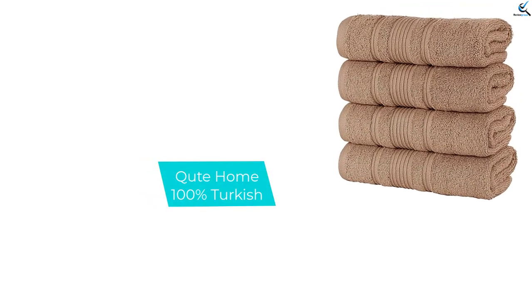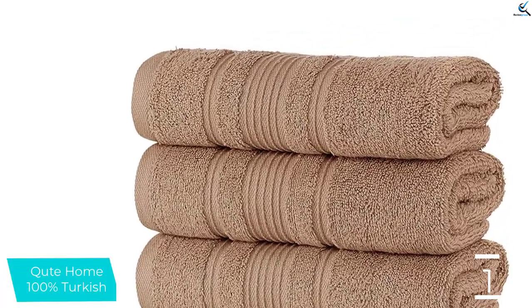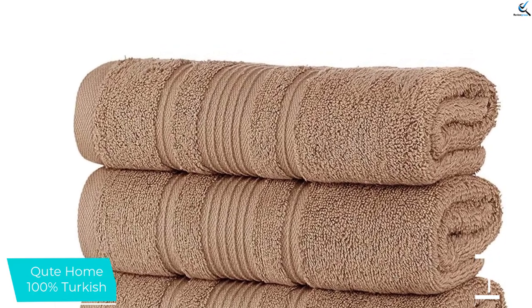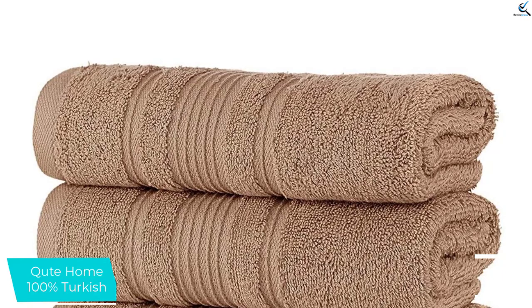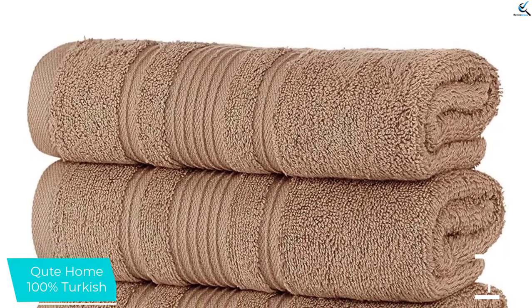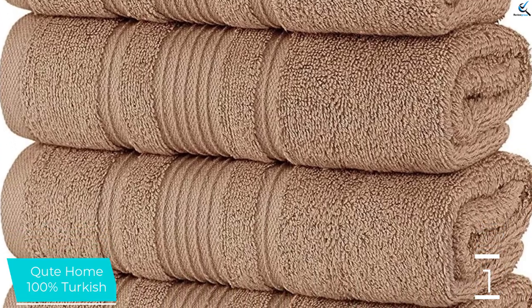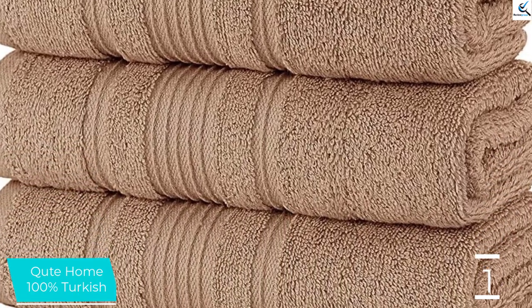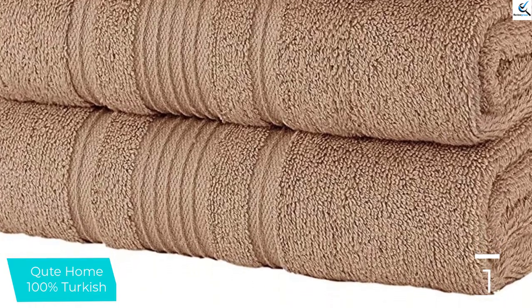And finally at number 1, the Cute Home 100% Turkish. The weave of these towels was just right for maximum absorption — not too thin to have water go straight through, but not so thick that water just beads up on the surface. When they sprayed these towels with their official absorption testing spray bottle, they found the water to absorb right away. Additionally, their relatively thick material made the Cute towels quite durable overall.